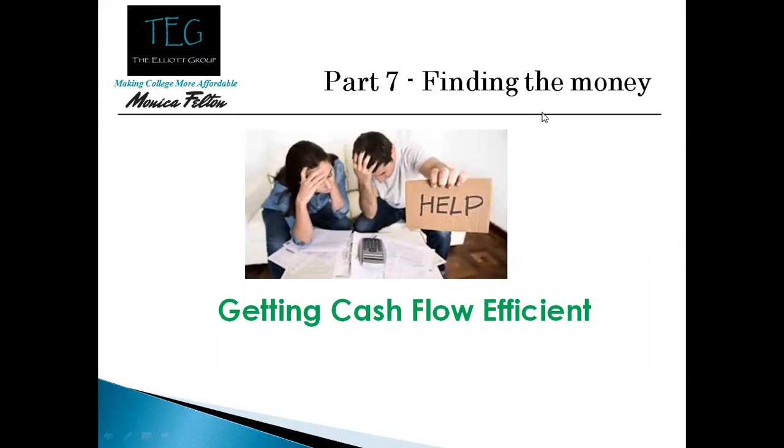Welcome to part seven of the Financial Roadmap of College Planning. Here we're going to talk about finding the money to pay for college. All families will be expected to pay something for college, so where do you find the money to do that?